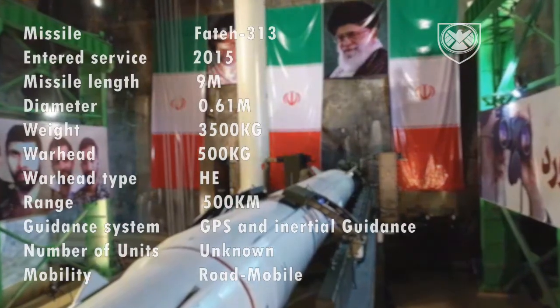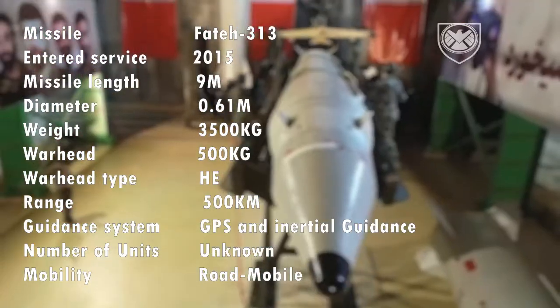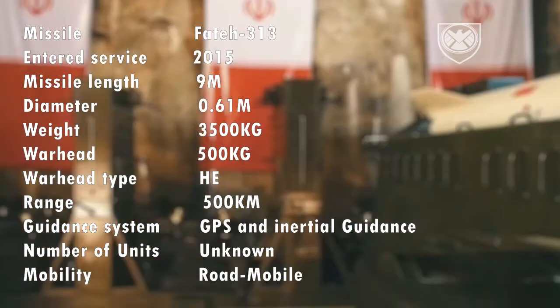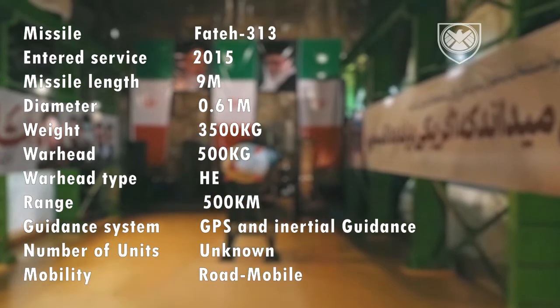Here are some quick facts about the Fateh 313 short-range ballistic missile. The exact number of these units is not publicly known, but some experts believe it's hundreds or even thousands.